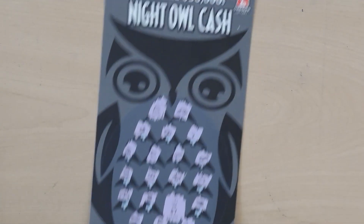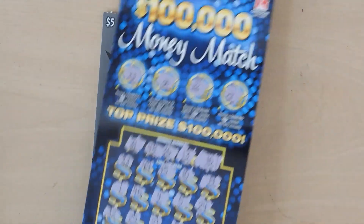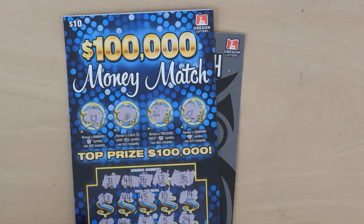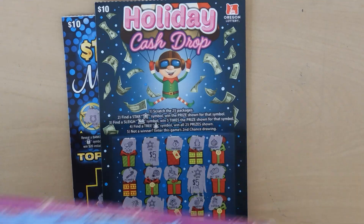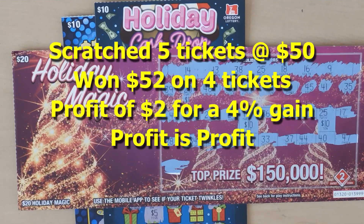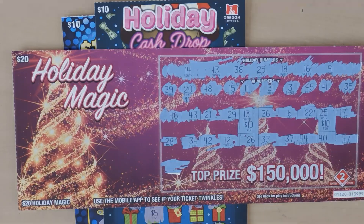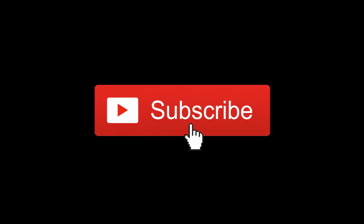To recap: we won $7 on the Night Owl Cash, $10 on the $100,000 Money Match, $15 on the Holiday Cash Drop, and $20 on the Holiday Magic. Thanks for watching — if you like what you saw, please hit the subscribe button and the notification bell to be notified of new videos. See you next time!